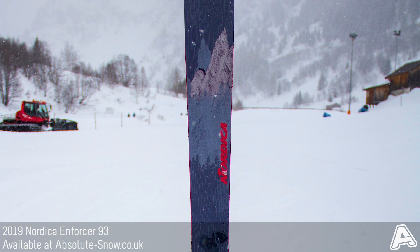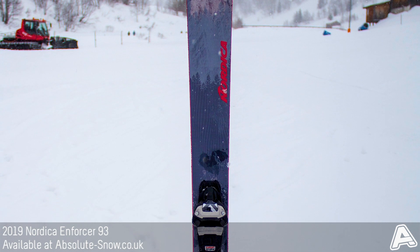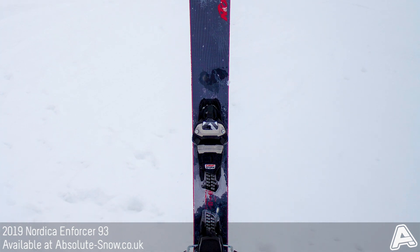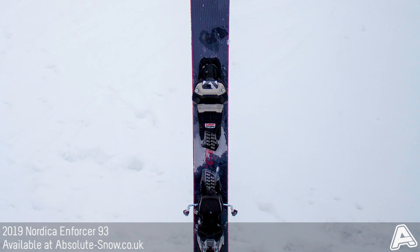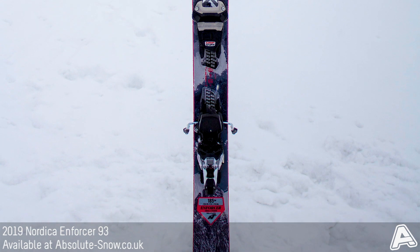A full wood poplar and beech core is reinforced with carbon and titanium laminates, which makes for a stiff ski with plenty of torsional rigidity. Perfect for aggressive skiing, this allows the ski to remain stable and maintain excellent edge grip across a wide range of conditions and speeds.